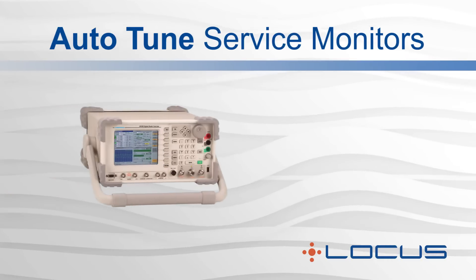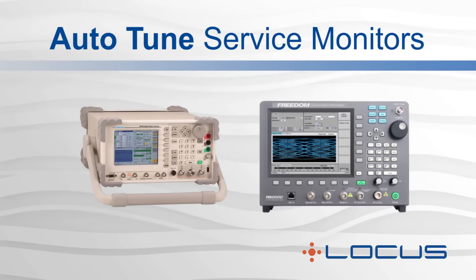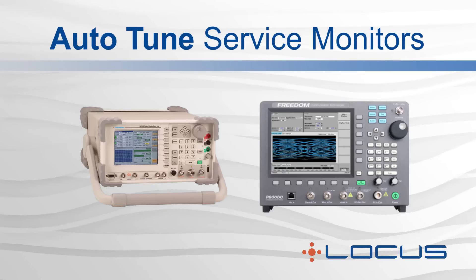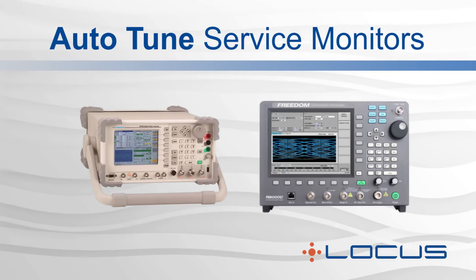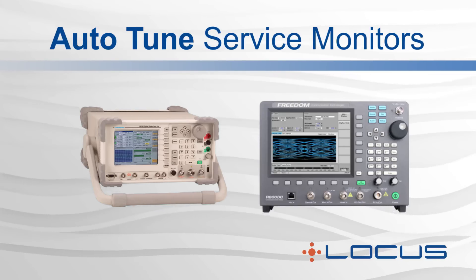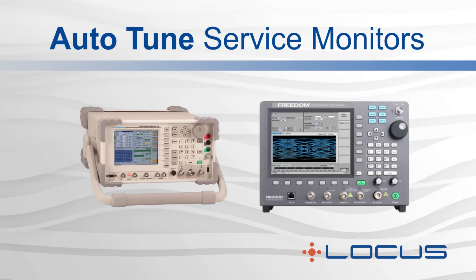Automated service monitors, available from companies like Cobham and Freedom Communication Technologies, help simplify the radio repair process and make it less labor-intensive. The auto-tune, auto-test, and alignment capabilities offered by these service monitors comprise the other part of the new technology available today.